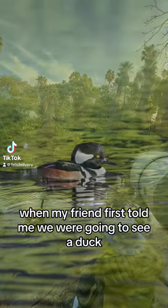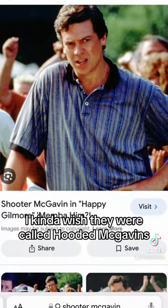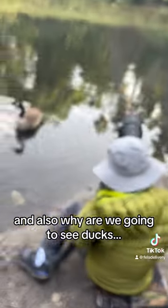When my friend first told me we were going to see a duck called hooded mergansers at the LA County Arboretum, I had two thoughts. I kind of wish they were called hooded mcgavins, and also why are we going to see ducks?